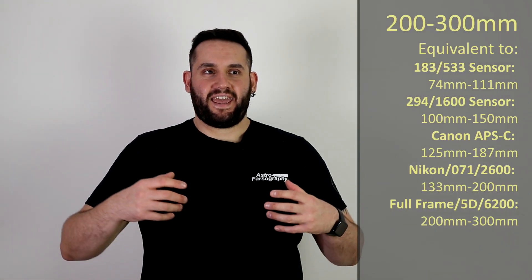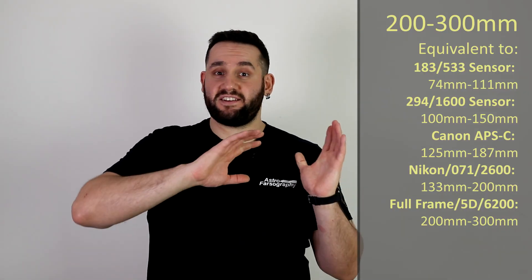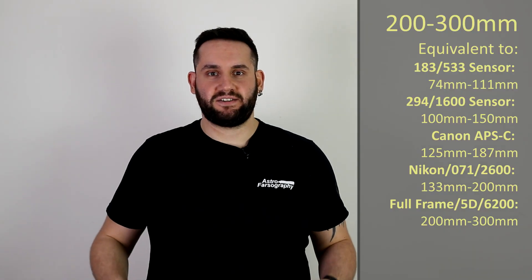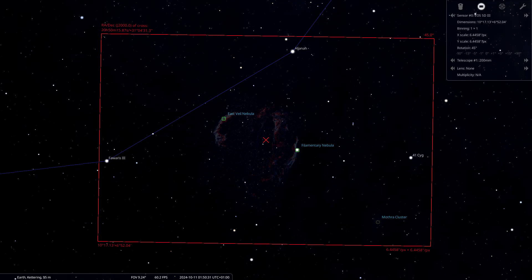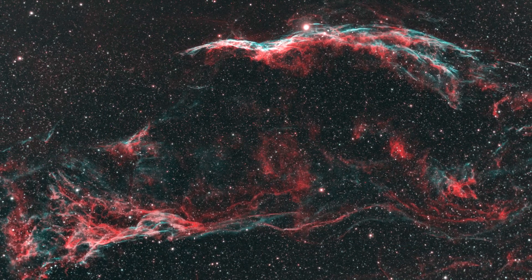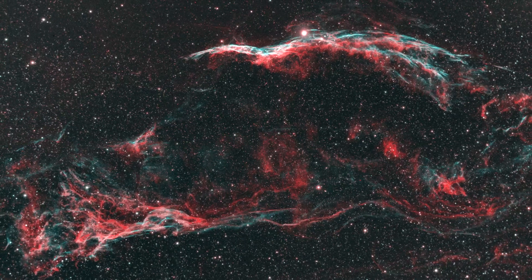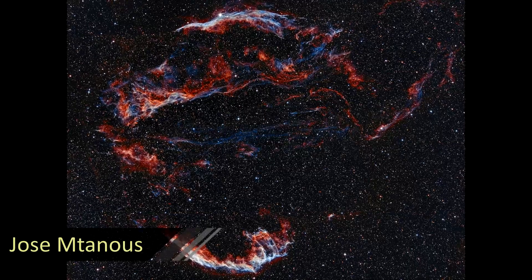Moving on to actual telescope targets: kicking us off at 200 to 300 millimeters is a pair of nebulae in the constellation of Cygnus. Cygnus is on its way out — this is your last chance to catch it this year. We've got NGC 6960 and NGC 6992, the western and eastern Veil Nebula complex. They are really rich in hydrogen-alpha and oxygen, so dual narrowband filters will have a field day here.